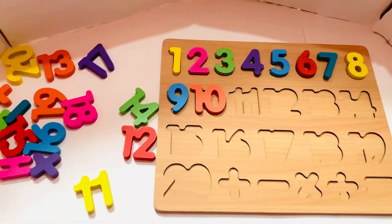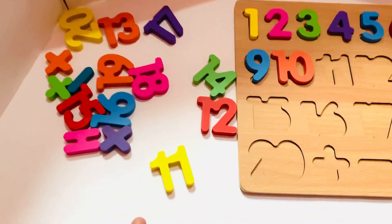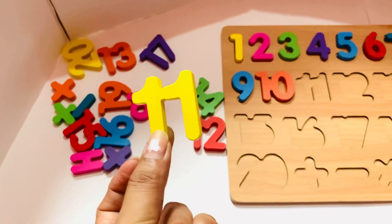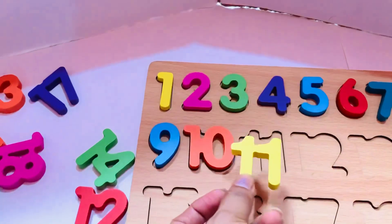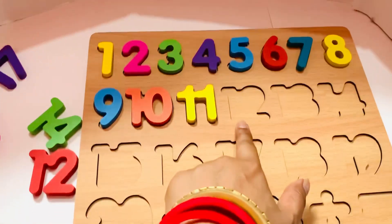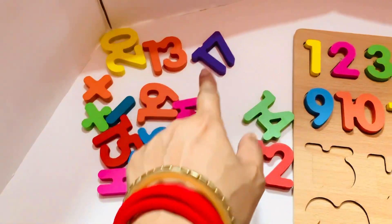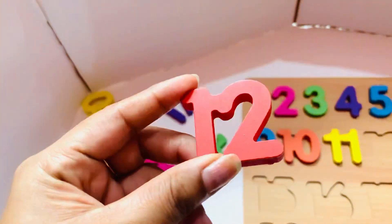The next number will come is eleven. Let's find it — oh, it's here in front of you kids! Eleven in yellow color, so let's put in eleven. The next number will come is twelve. Let's find where it is. Oh, it is here! Number twelve in that color.